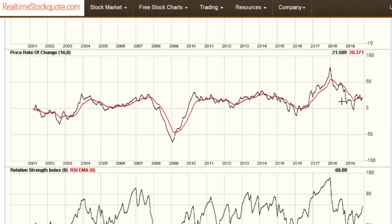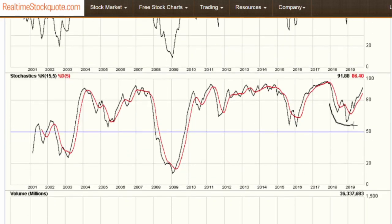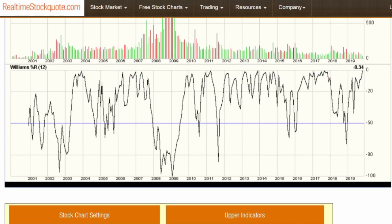Looking at the price rate of change, we've definitely bottomed here. The fast line has moved above, trundled sideways for a while, just popped through on the downside barely, but we're heading back up — that's a nice basing pattern. The relative strength index is at 68.80 and looks like it wants to head higher. The stochastics show a nice basing and bottoming pattern heading on up. Volume looks fine. And the Williams %R is already in overbought territory, which tells me there's a lot of strength in the market. All it has to do is continue saw-toothing in this overbought territory, as it's done in the past — certainly back in 2016 through into 2018.